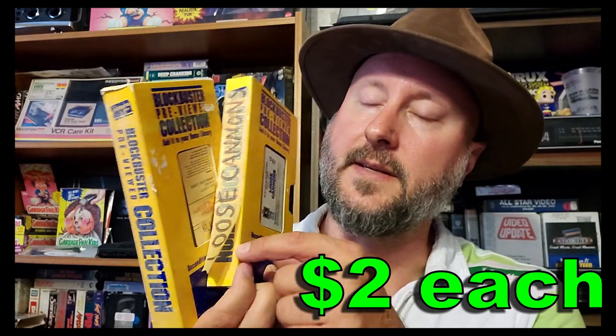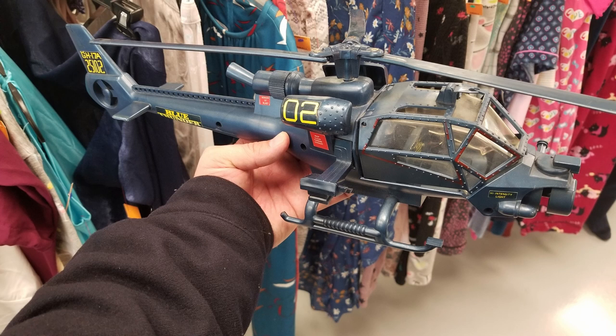Next up are two Blockbuster 'previously viewed collection' slip sleeves, which are always really cool. For whatever reason, this Blockwbuster location put masking tape on the ends — I guess to help find them easier. I actually have a few more that also came from the same store, so I now have five of them total. Once I take the masking tape off they'll look really nice. The first one is Loose Cannons, never saw it. The next one is Mutiny on the Bounty — I think I've seen this one and I remember liking it.